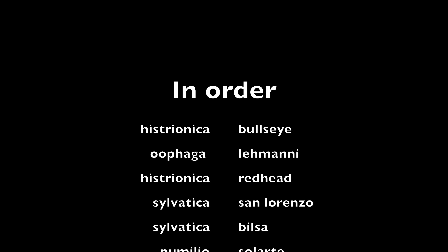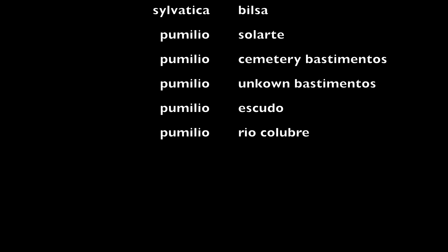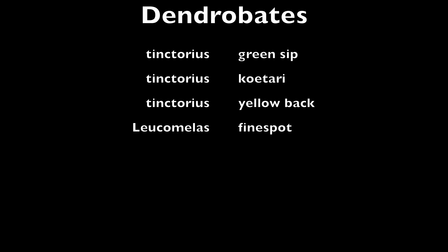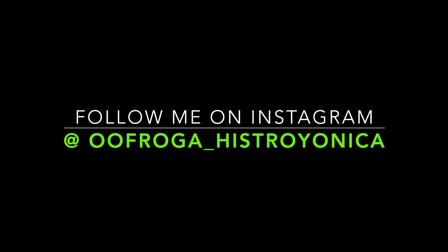Alright everybody, hopefully you enjoyed this new style of commentating in my video and hopefully you enjoyed seeing my breeder collection. As always, thanks for watching — let me know in the comments what you guys think of this new voiceover method rather than just walking around and talking with the camera. Also don't forget to follow me on Instagram at ufraga histroyonica. We'll see you next time.